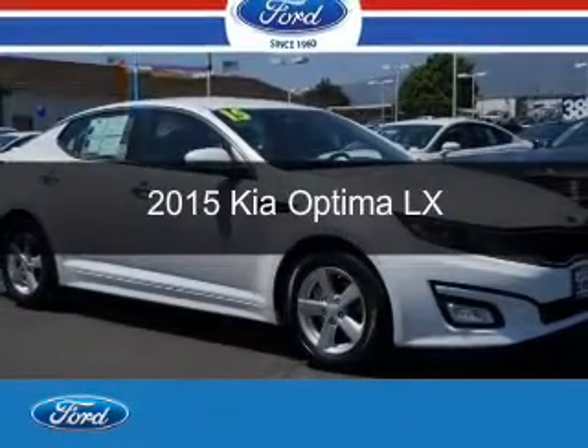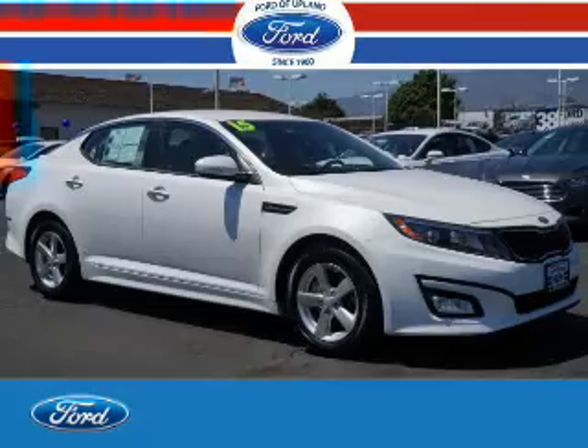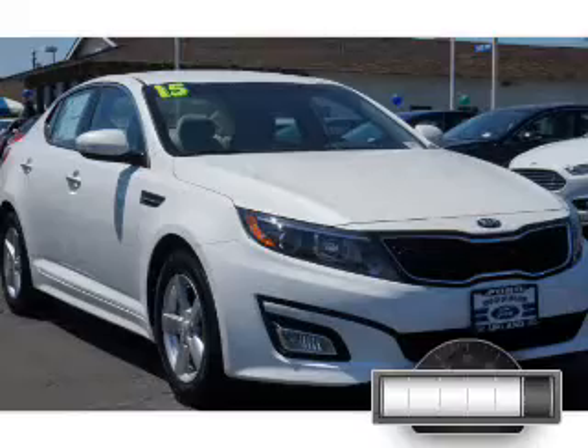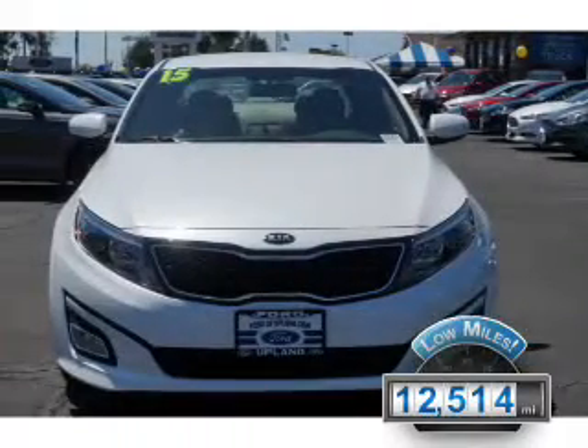This is a used 2015 Kia Optima. It's powered by front-wheel drive, a 2.4-liter four-cylinder engine, and a six-speed automatic transmission. With fewer than 15,000 miles, this vehicle has a long road ahead.